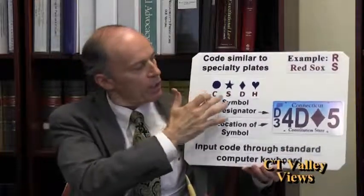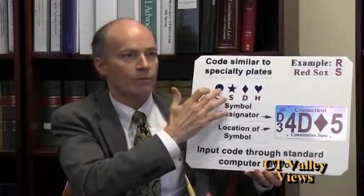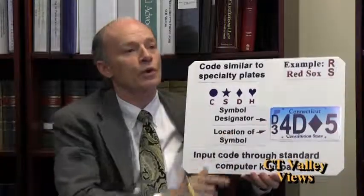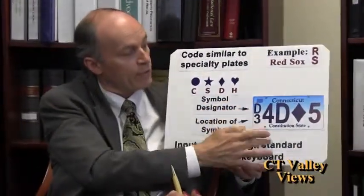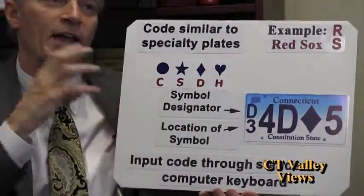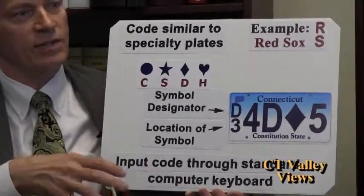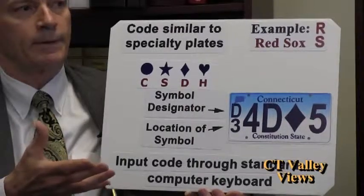Even eye charts for children and people who are illiterate use symbols. People say, 'But we don't have symbols on our keyboards — how do we put that information into a computer system?' Just like in Massachusetts, a Red Sox plate has an R over an S, and they put RS with the rest of the number. Here, you have a letter for whatever the symbol might be, and then where it is in the sequence. For example, a diamond in the third position is D over three; a heart in the first position would be H over one — entered through a standard computer keyboard. This has been blessed by the FBI division CJIS, the country's oversight for license plates nationally.